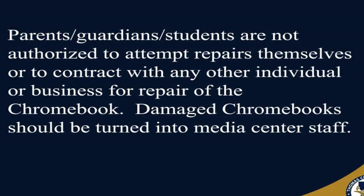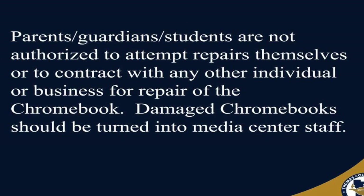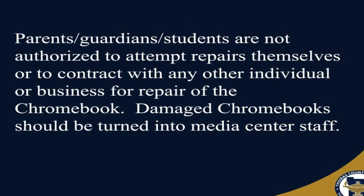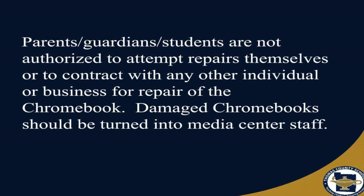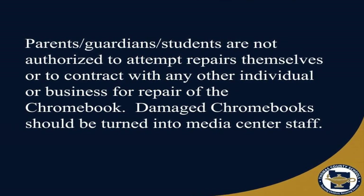Parents, guardians, and students are not authorized to attempt repairs themselves or to contract with any other individual or business for repair of the Chromebook. Damaged Chromebooks should be turned in to Media Center staff.